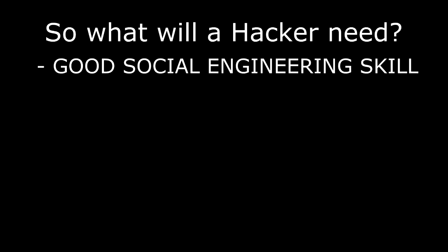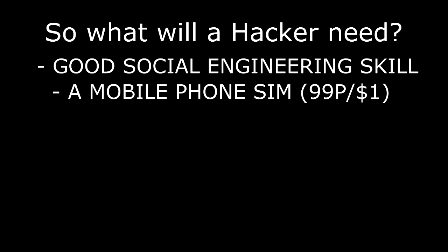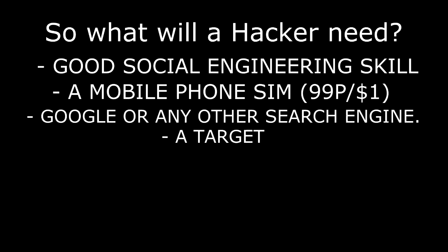So what will a hacker need? A good social engineering skill, a spare SIM — you can get one in the UK for around 99p or so — Google or any other search engine, and a target.